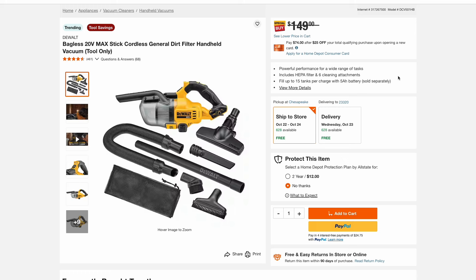Also from DeWalt, they have their cordless handheld vacuum with a bunch of accessories and extensions. It doesn't show you the price on the shelf — it just has it marked off and says 'see lower price in cart' — but that price is going to be just $99.